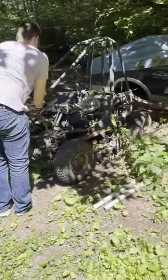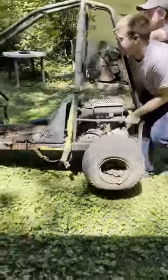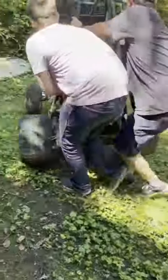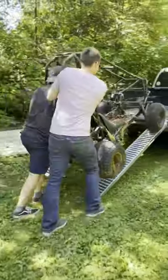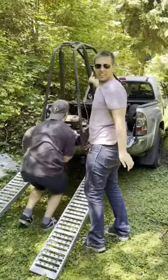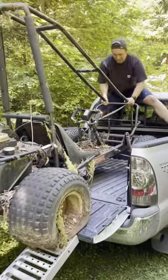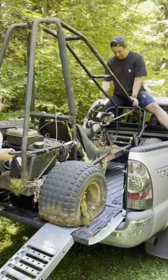The rear axle was seized, which made it super fun to get this thing into the back of my truck. Always make sure that you lift with your back when you're carrying heavy awkward things like this. I was super glad that I brought a friend to help because I definitely would not have been able to get this thing in my truck without help.